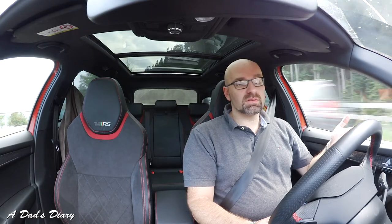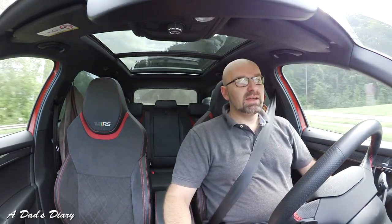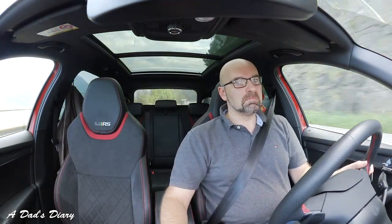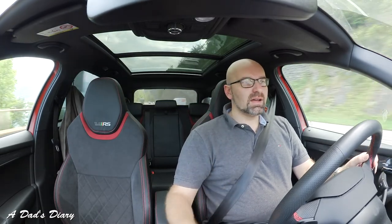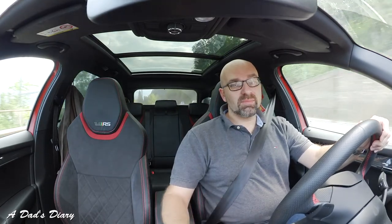Even though we have quite a large car — a Skoda Octavia Kombi with a good-sized boot — it's not easy to find a stroller that won't take up the whole boot. Even when you fold it together, there isn't much left. Just bear with me, there's a tunnel coming — I don't want to talk in the tunnel because it's going to be dark, so we'll be right back.